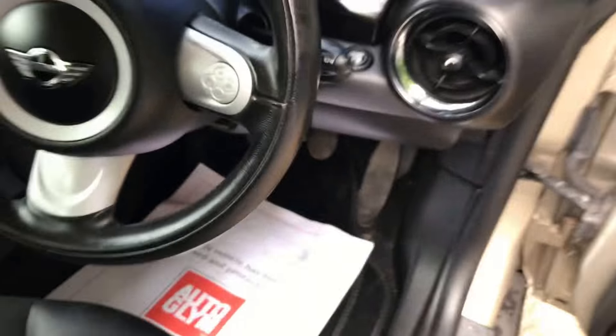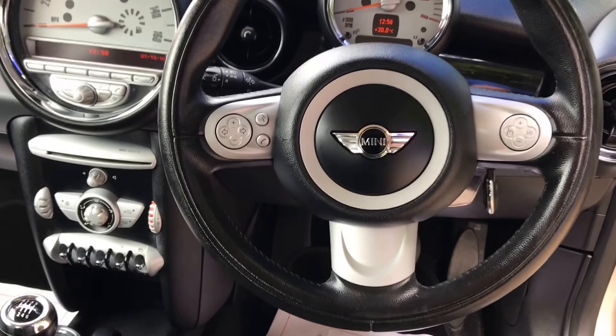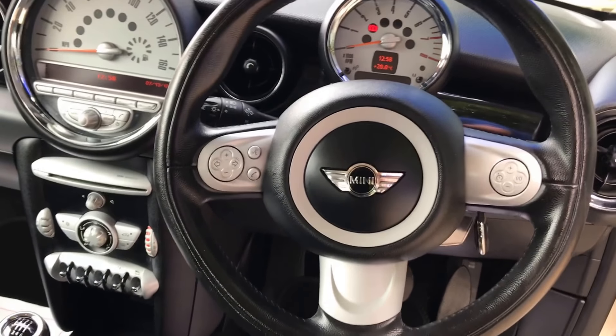There's the electric mirrors, the Mini Start Stop system. You can see it's got the full multifunction steering wheel with the radio controls and the cruise controls on it.